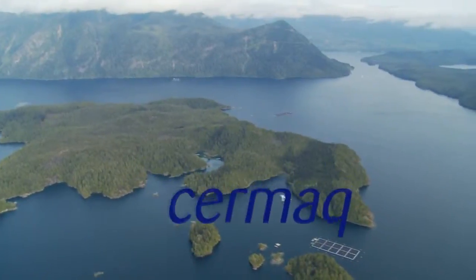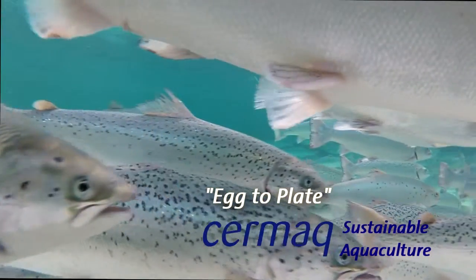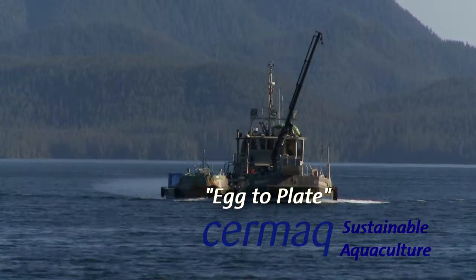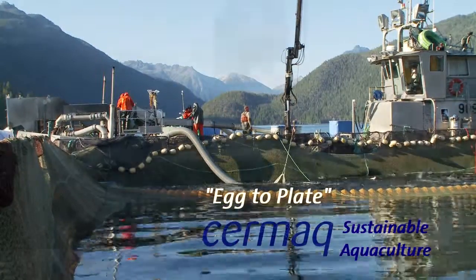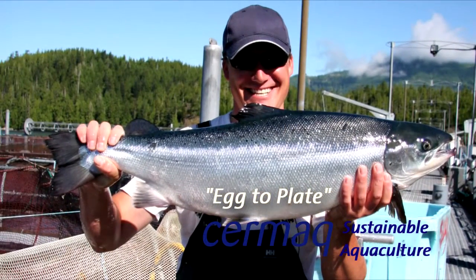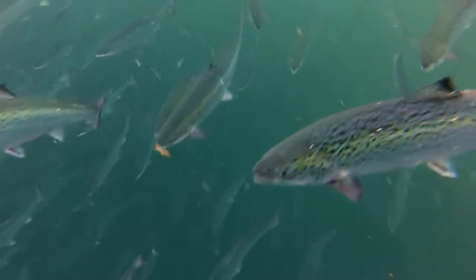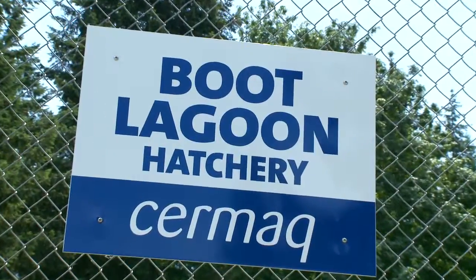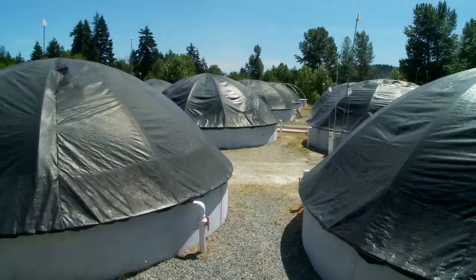Cermaq Canada, growing fresh Atlantic salmon in the cold, clean waters of Vancouver Island, British Columbia. Most salmon spend the first part of their lives in fresh water, and so do farm salmon. Cermaq Canada's salmon begin their lives in a land-based hatchery.